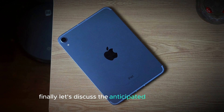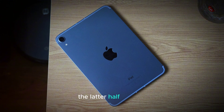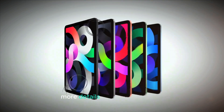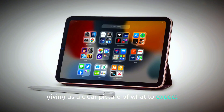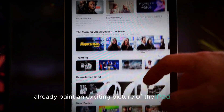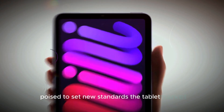Finally, let's discuss the anticipated release date. The iPad Mini 7 is rumored to be released in the latter half of 2024, aligning with Apple's typical fall product announcements. As we approach the release date, more details are likely to emerge, giving us a clearer picture of what to expect. For now, the rumored features and upgrades already paint an exciting picture of the iPad Mini 7 as a powerful and versatile device poised to set new standards in the tablet market.